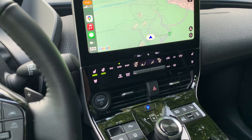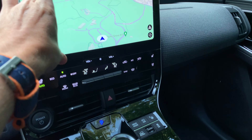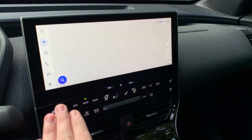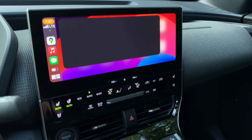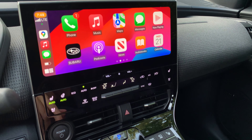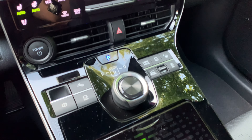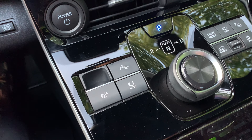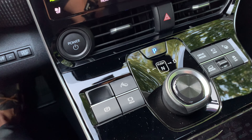Climate controls are always accessible through a touch capacitive strip below the main screen and aren't buried in menus. Switching between Subaru's native system — which shows maps and native controls — and Apple CarPlay is quick and responsive. The interface is reactive, making it easy to switch to music or navigation quickly, and the screen size makes everything easy to see and reach.